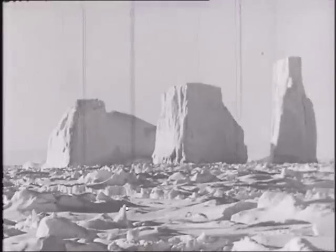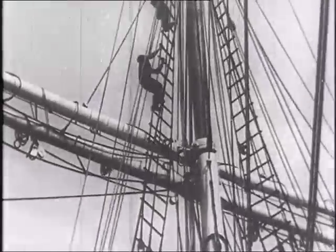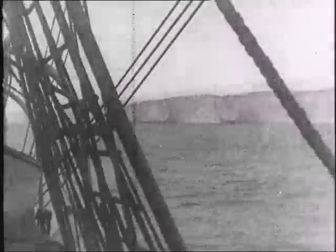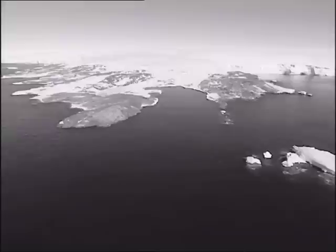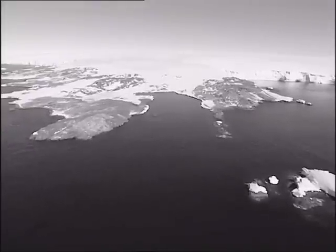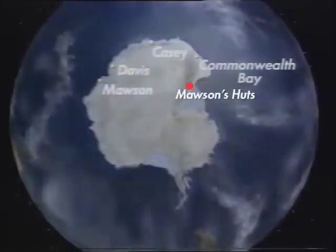Sea ice is the biggest obstacle for Antarctic sea travel. In 1911, Douglas Mawson encountered plenty of it as his Australasian Antarctic expedition approached the frozen continent. So Mawson couldn't believe his luck when his ship, Aurora, sailed into ice-free waters off Commonwealth Bay on the eastern extremity of the Australian Antarctic Territory, well over 1,000 kilometres from where the nearest Australian station, Cayce, is now located.